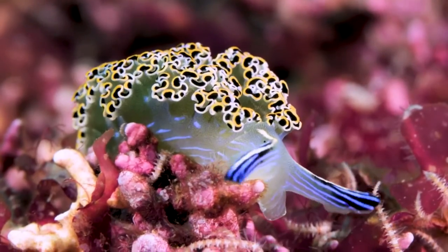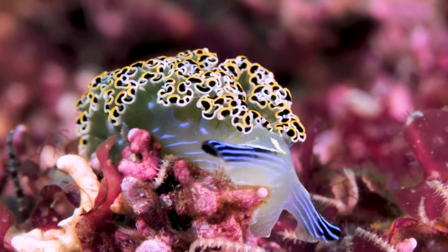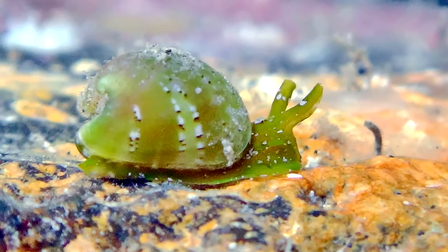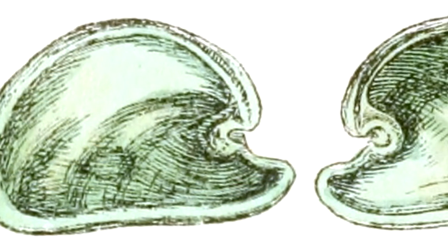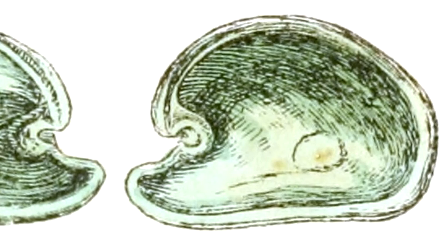Some solar-powered sea slugs have shells, and some do not. Like sea angels, some may begin life with a shell but then lose it as they mature to adulthood. An amazing note on some of these animals is that they're bivalve gastropods — they have two shells. This is otherwise unknown in gastropod animals, and in fact, fossilized bivalve solar-powered sea slugs were believed to be actual bivalves, like oysters or clams, until they were seen alive.